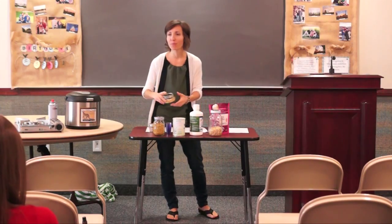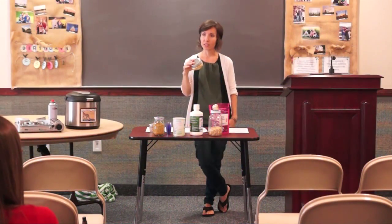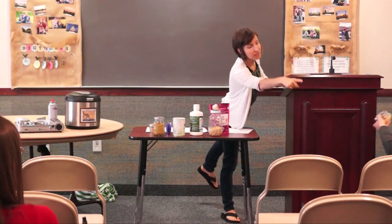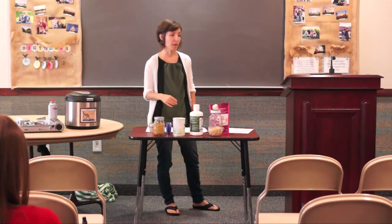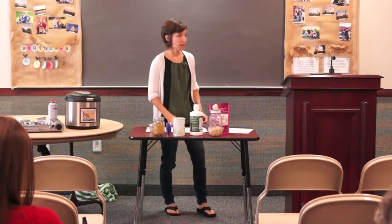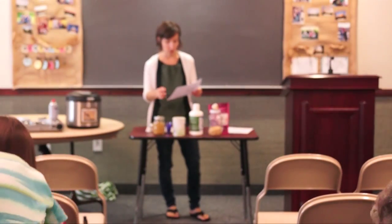Millet — do you know those bird seed sticks that the birds peck off of? That's millet. But millet is meant for us too, not just the birds. Interestingly enough, millet contains vitamin B16, which isn't found in very many foods, and it has amazing anti-cancer properties. You can cook it up just like you would with other grains.